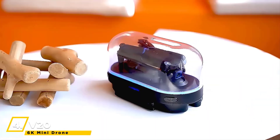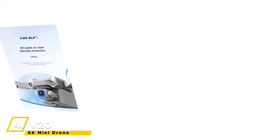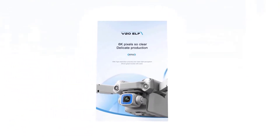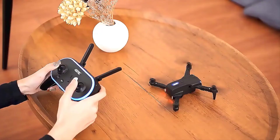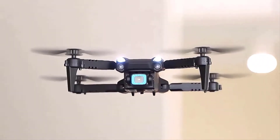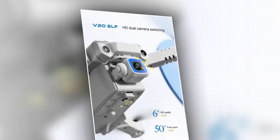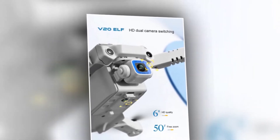Up next, we have the V20 ELF-6K Mini Drone. With its 6K pixels, you will get clear and delicate footage. With high-resolution pictures and video-like perception, you'll be able to shoot great movies with ease. It also lets you switch between its dual high-definition cameras. You will get 6K video transmission, letting you enjoy 6K video live and watch the wonderful distance.